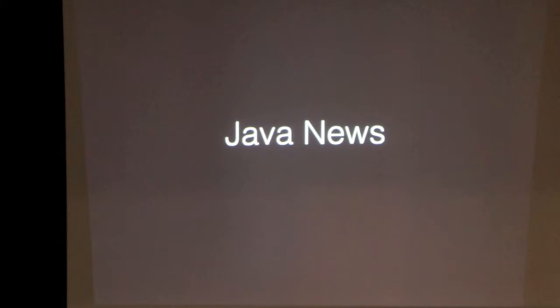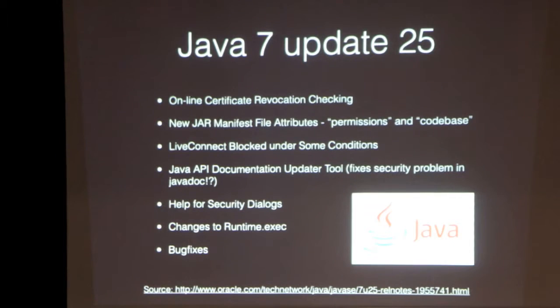Java news for this month is what I've found, and a couple items from Jeff who posted them to the community. Java 7 Update 25 came out, so everybody needs to update again. Here's a list of things that were included with that.